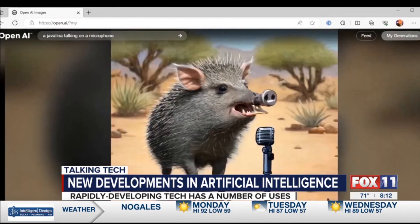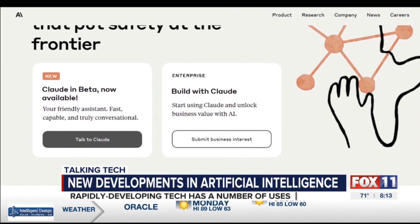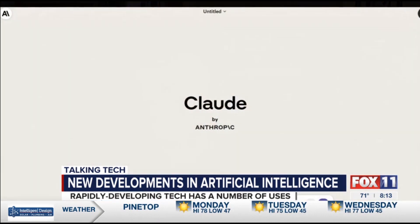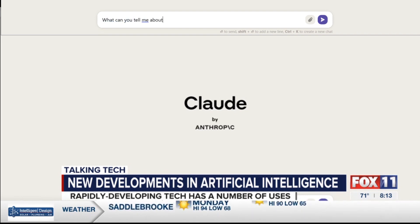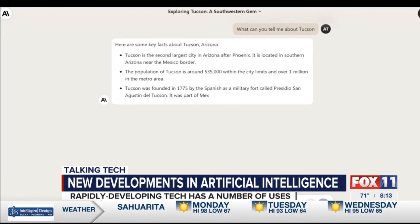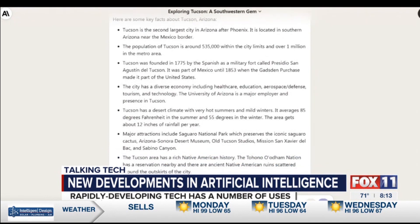There's a new player in town when it comes to AI — it's Anthropic. Amazon has invested quite a bit of money into Anthropic, and you can chat with its AI chatbot called Claude. You go to Anthropic.com, scroll down a bit, and you'll see Claude in beta, now available to try. There's no charge to do this. You can talk to Claude — just push the button and it takes you to Claude.AI/chats. We're going to ask it to tell us a little bit about Tucson. It gives you the chat, and you can open up Word, press the copy button, and paste it in.